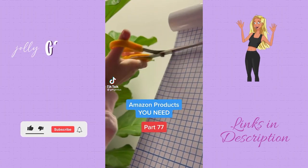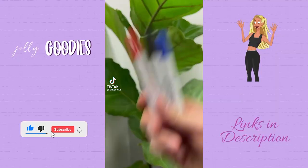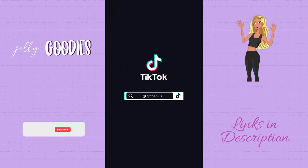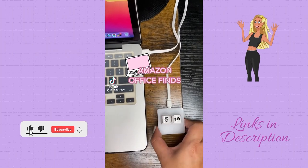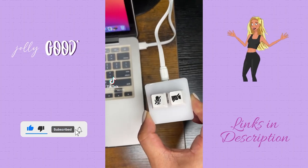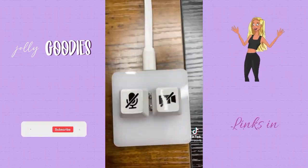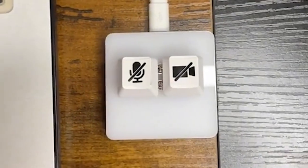Homeschool essentials and supplies: this transparent vinyl sticker lets you turn just about any surface into a fully functional whiteboard. This USB Zoom button is perfect for Zoom meetings — with just one click you can mute and unmute and open and close your video.